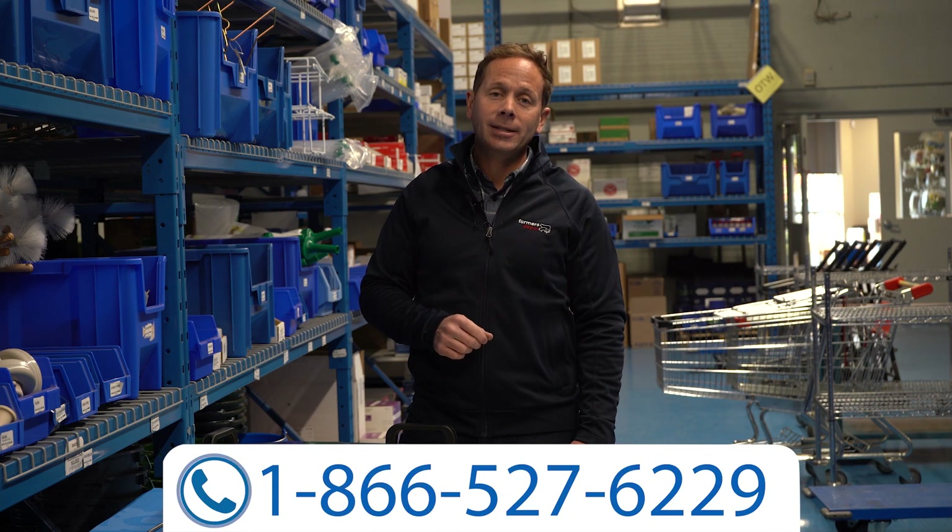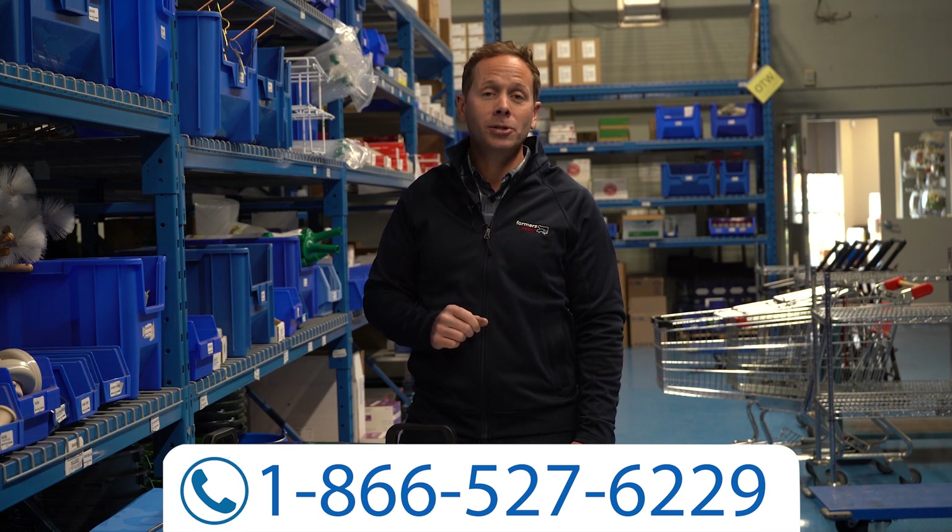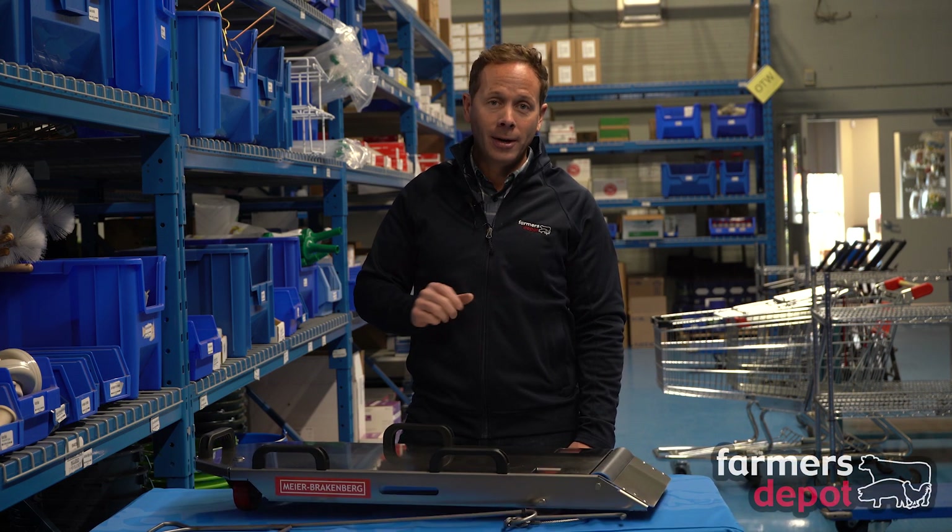Feel free to give us a call at 1-866-527-6229. Our staff would be happy to answer any questions you have and get you set up with a new Transporker from Myers-Brackenburg. Thanks for watching and happy farming.